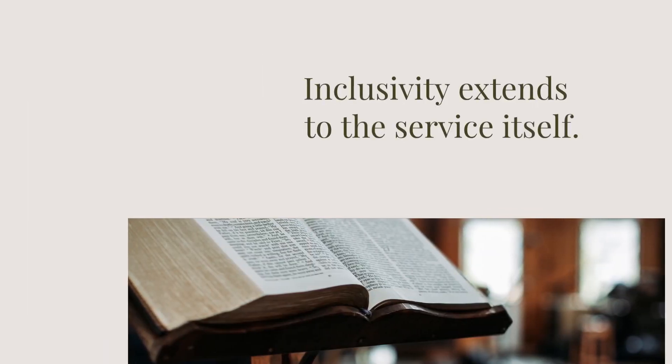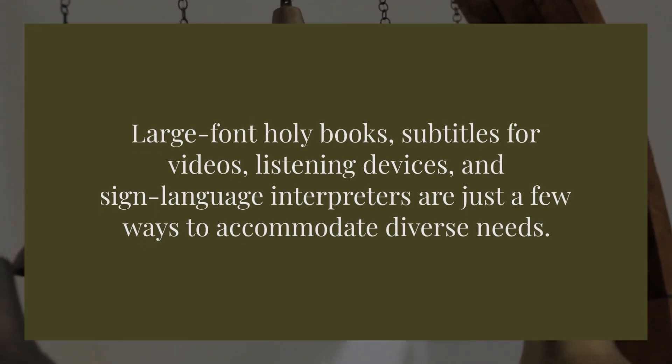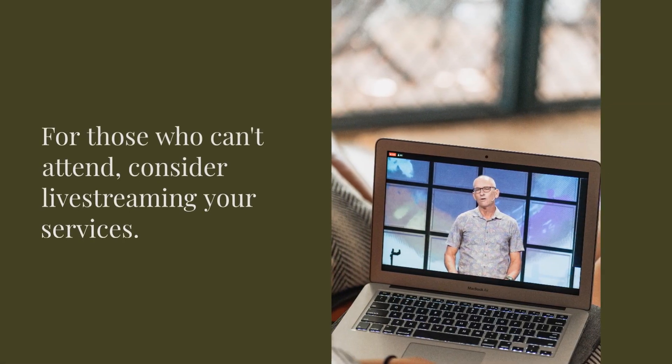Inclusivity extends to the service itself. Large font holy books, subtitles for videos, listening devices, and sign language interpreters are just a few ways to accommodate diverse needs. For those who can't attend, consider live-streaming your services.